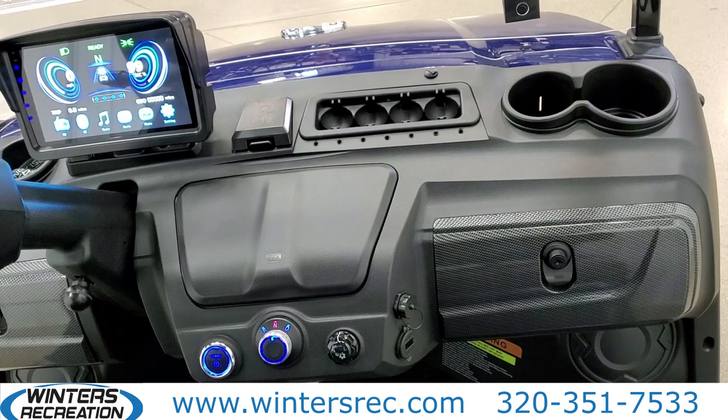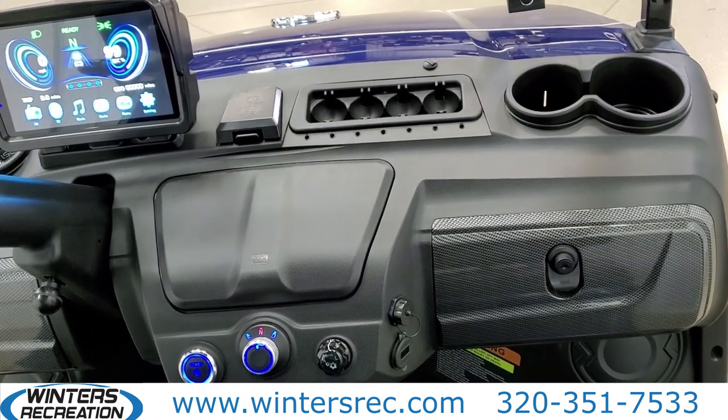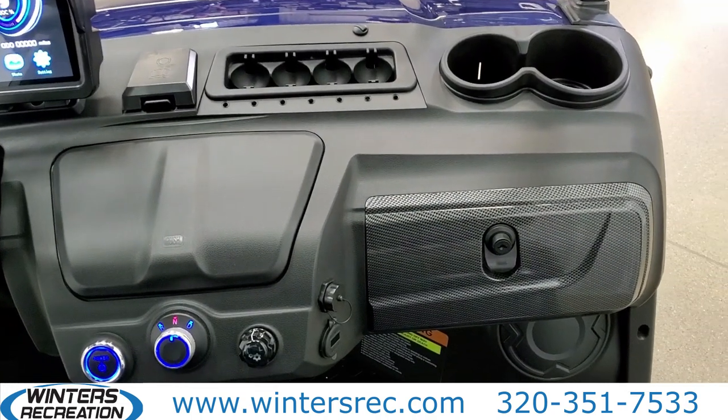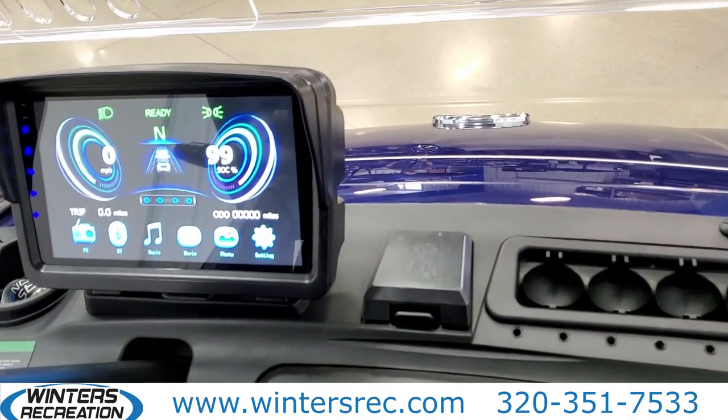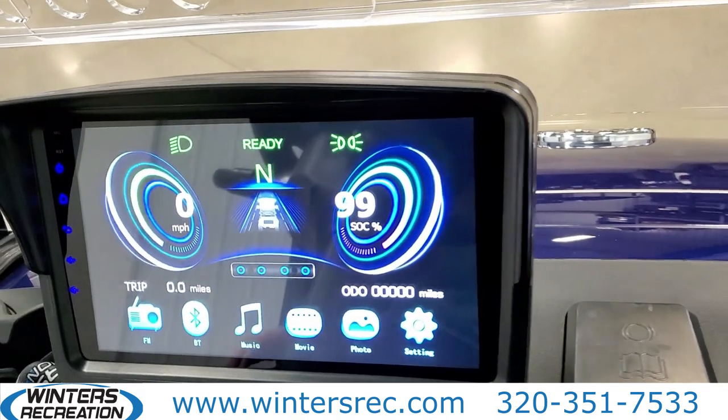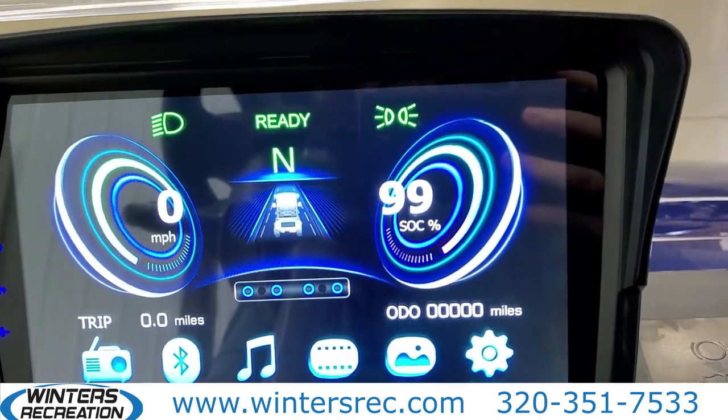We cannot forget about the multifunctional dashboard. From the 9-inch touch screen to the storage compartment, there are lots to look at. The 9-inch touch screen allows you to see your speed, driving gear, odometer, radio, and Bluetooth, and also have a backup camera.